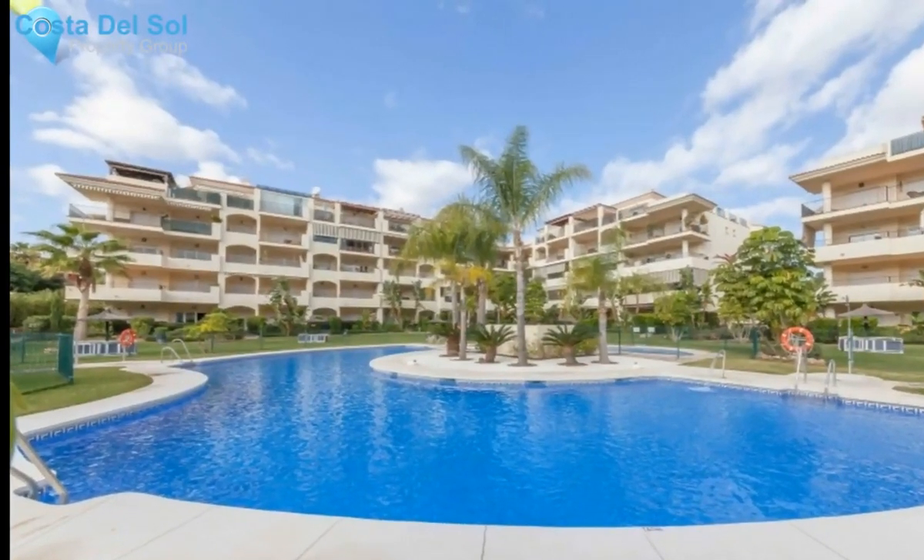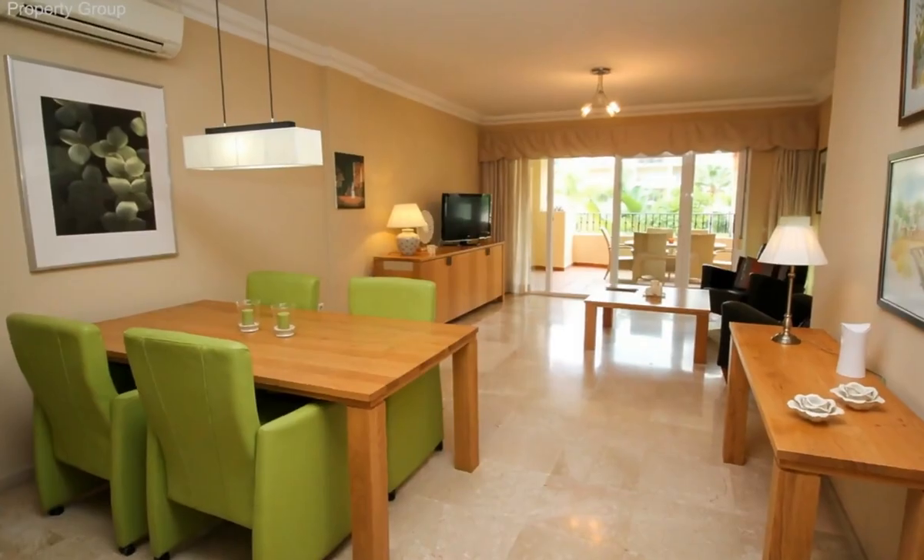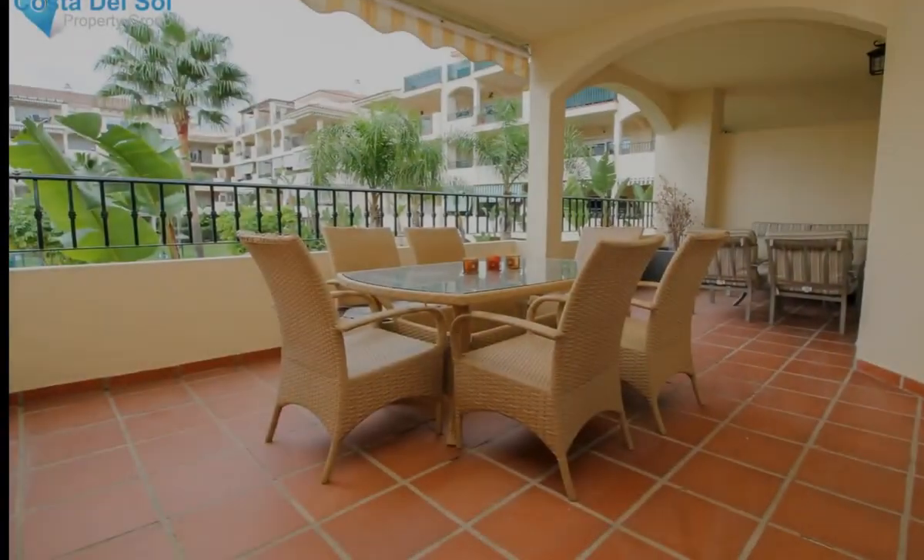This spacious two-bedroom first-floor apartment is located in the prestigious community of La Cala Hills, built in 2005, located between Fuengirola and La Cala.